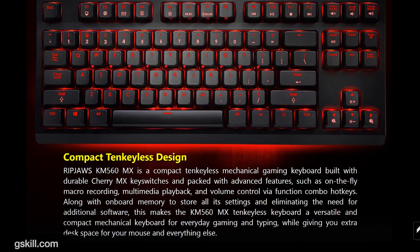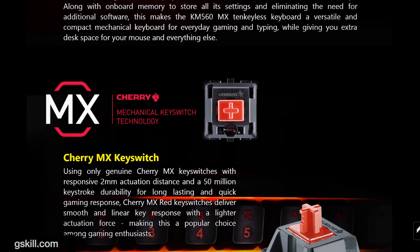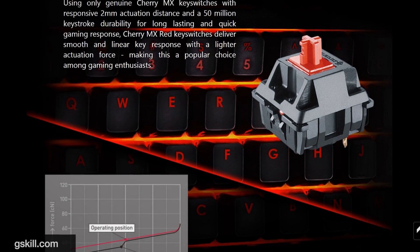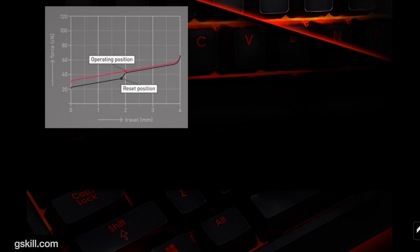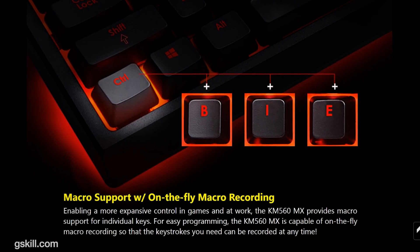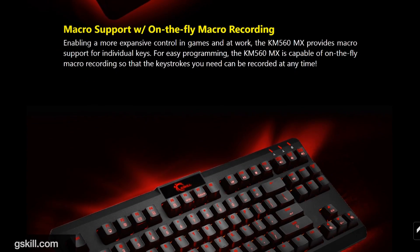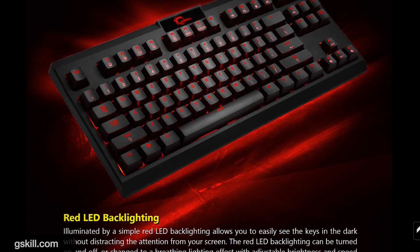G-Skill has a new keyboard — the KM560, a TKL keyboard with 87 keys. It will have Cherry MX switches in red, brown, or blue depending on your choice. In terms of LEDs, it's just static red LED backlighting with no RGB. You can adjust the brightness and lighting effects. There's no USB pass-through or additional ports. It's a pretty plain keyboard. Pricing and release are TBD, but look for the KM560 from G-Skill in the future.